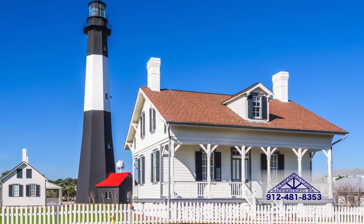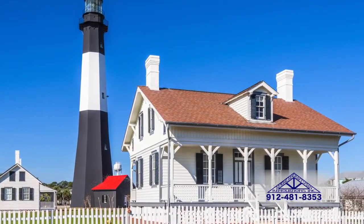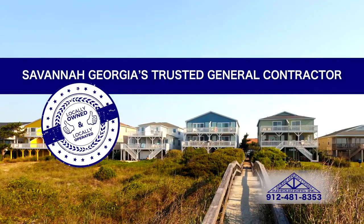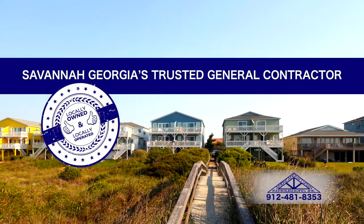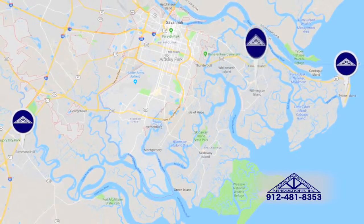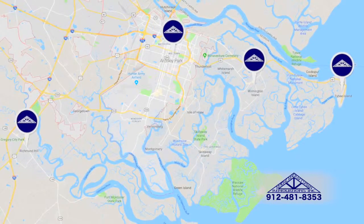Savannah, Georgia homeowners that are looking for professional exterior painting services rely on American Craftsman Renovations. We are a full-service general contractor and work with homeowners across Greater Savannah, including Richmond Hill, Tybee Island, Wilmington Island, Ardsley Park, and beyond.